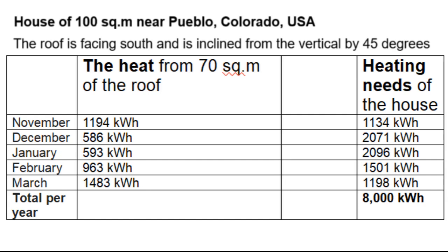You see that the thermal energy from the roof completely covers these heating needs at the beginning and end of the heating season, but the percentage of the coverage in these months is from 30 to 60 percent.